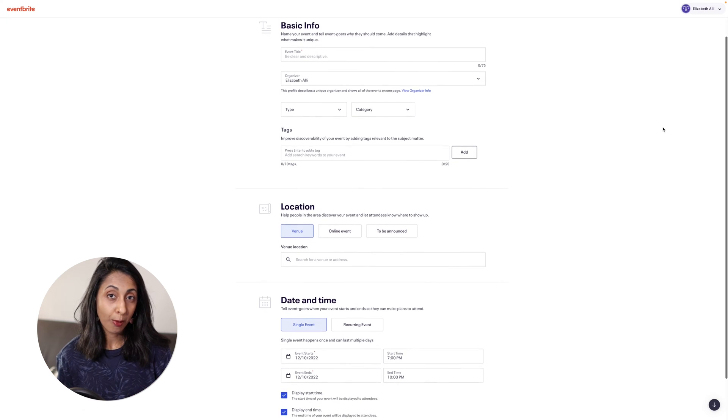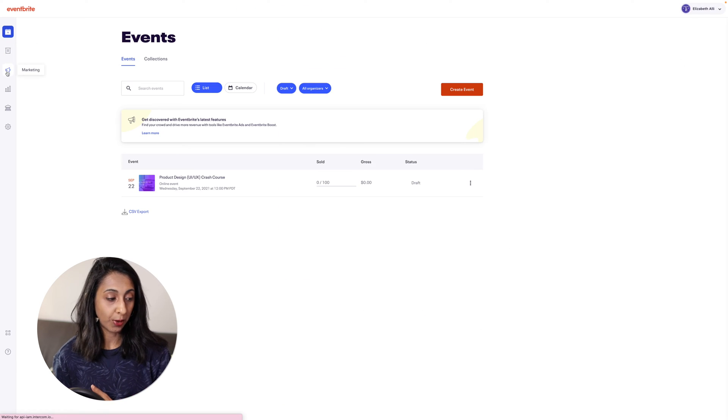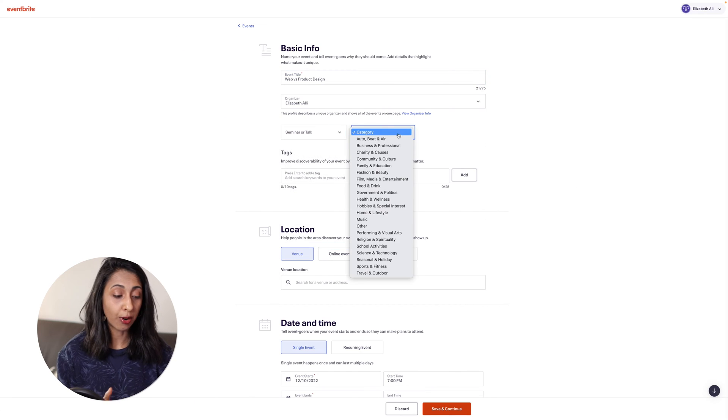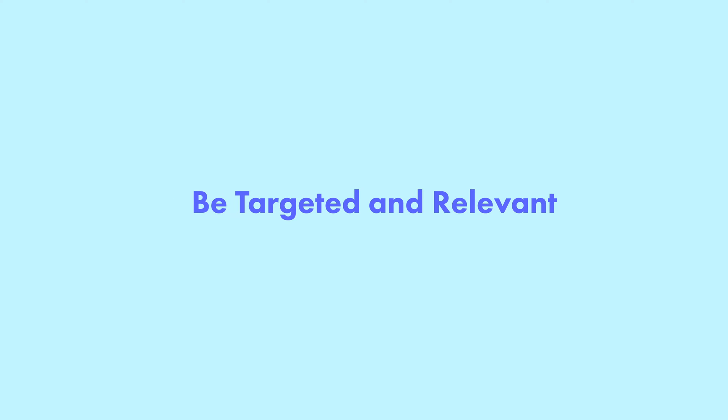And then this is a web app, mobile app, or software application that a product designer would create. This consists of flows, components, and interactions that a customer or user would need to solve a problem or complete a task. So my advice is: be targeted and relevant with the work that you put in your portfolios and UX case studies.